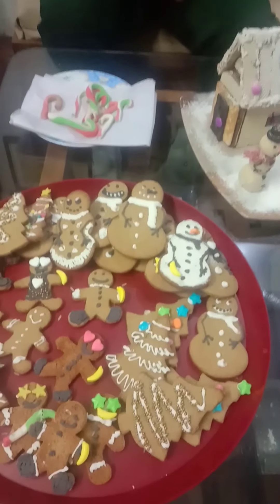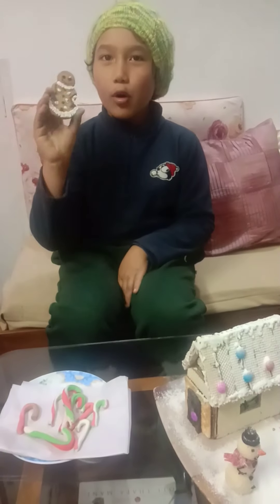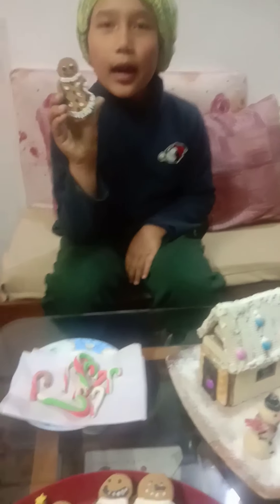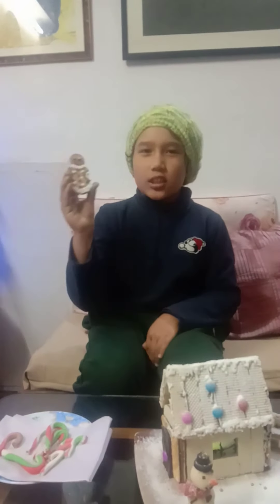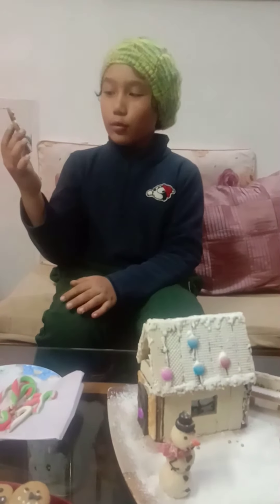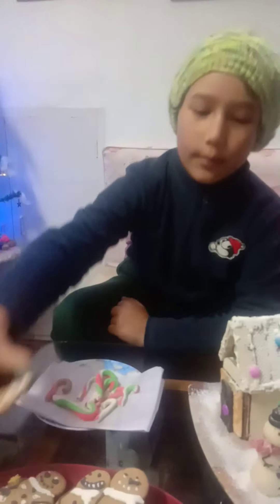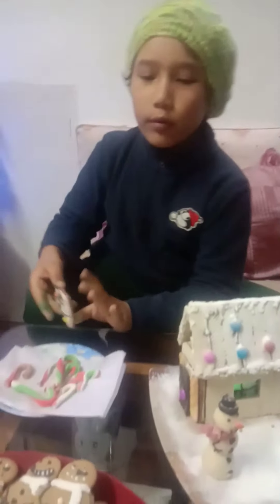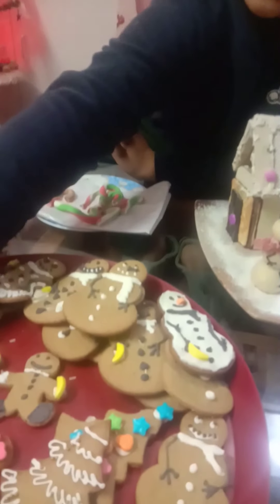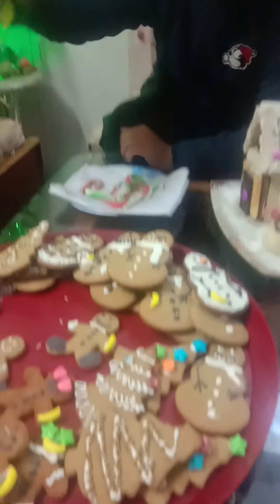First we start with gingerbread cookies. These are our own recipes - by 'our' I don't mean just my stuff. These are delicious. They used to look like snowmen. We also have trees with gold on them. We have many fully flooded cookies, so delicious. We also have lush cookies like stars, and a Christmas favorite: gingerbread men.